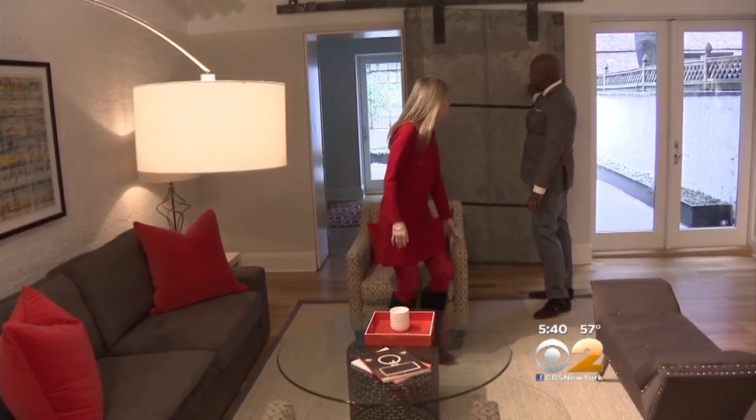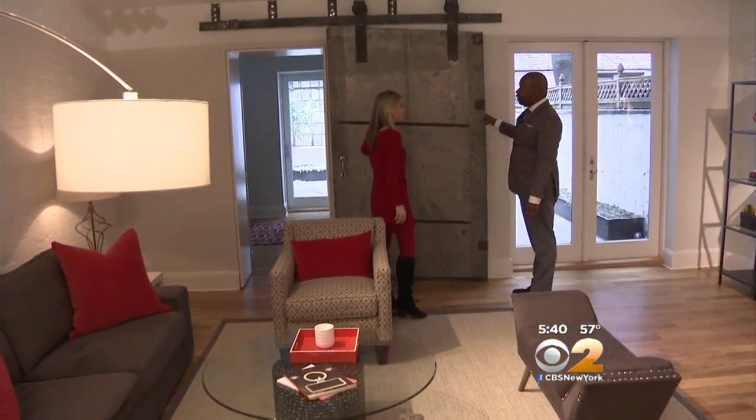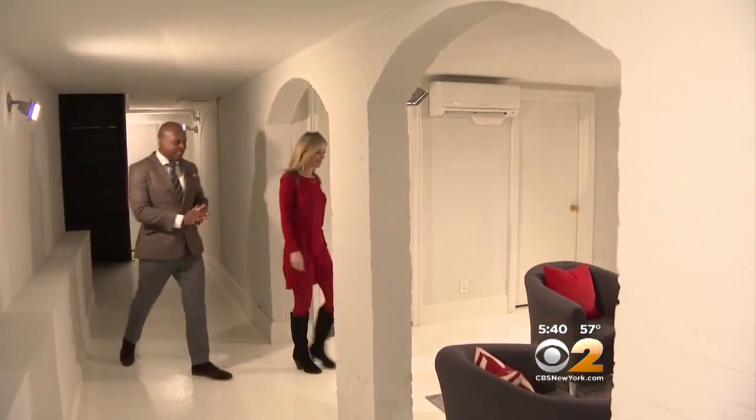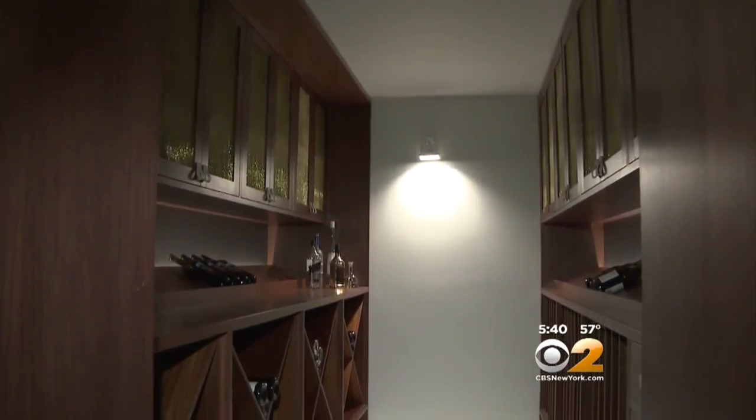Down on the garden level, a media room. They added this barn door here, which is amazing — it slides across. And down another floor, this is where you go to have fun. You have your cigar room and a chilled wine cellar.